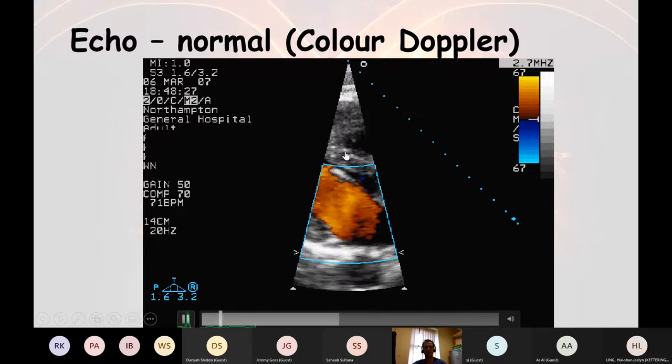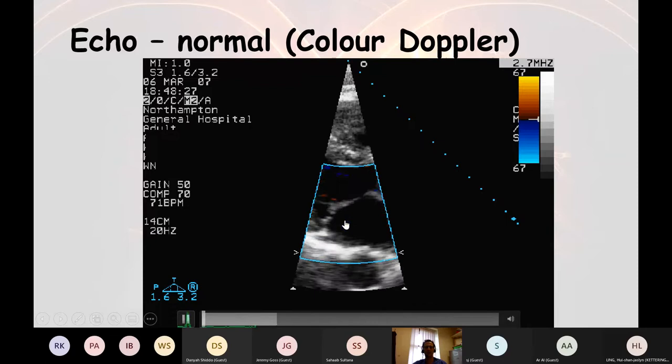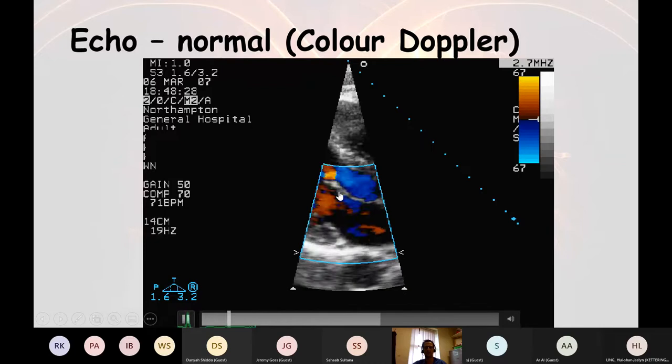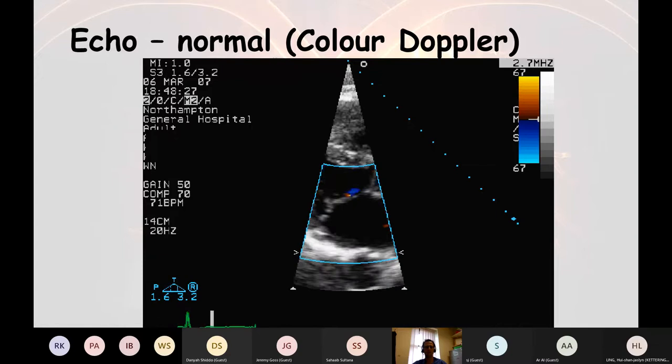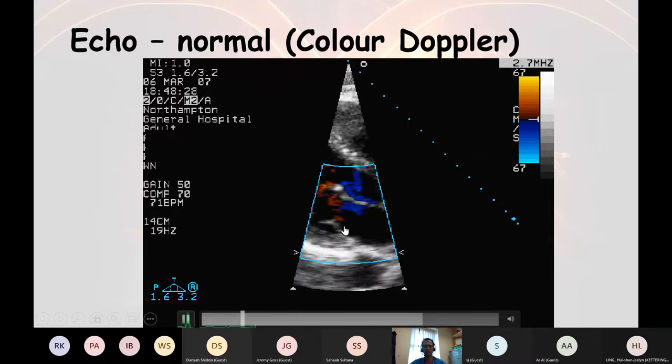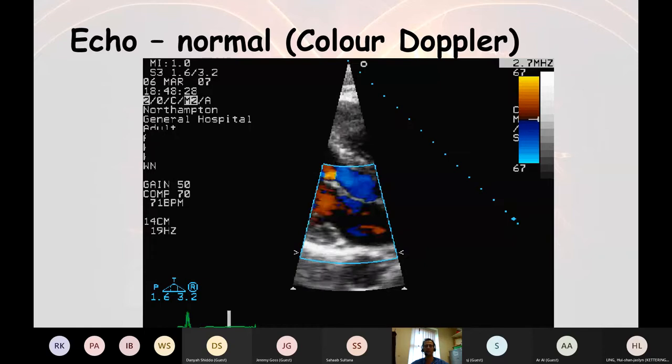Red is towards the probe, which is at the top — just to the left of the sternum — and blue is away from it. Can you see how the mitral valve is opening here? We get this surge of orange-red as blood comes from the left atrium into the left ventricle. Then there's a tiny puff of blue as the valve closes — that's normal, because inevitably a little bit of blood goes back. But if there's a lot of that blue, that's a concern and indicates a leaky mitral valve. A trace of mitral regurgitation on the report is normal.